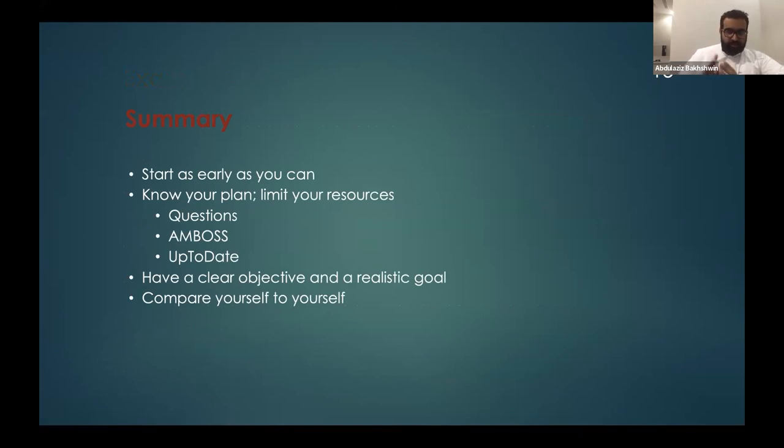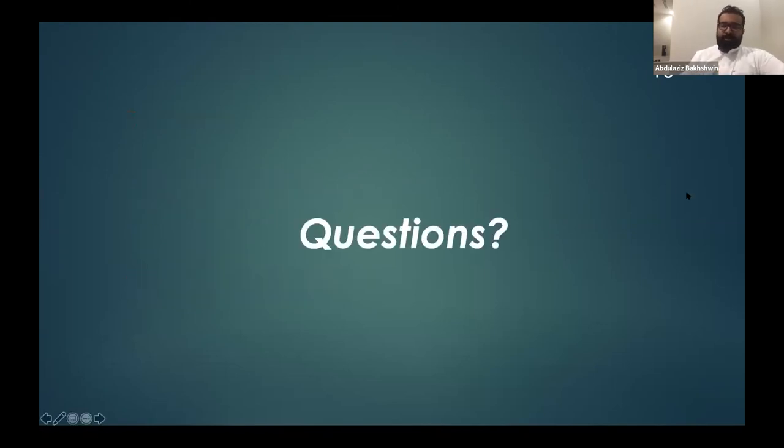In summary: start as early as you can. By the beginning of internship you should have taken your first attempt. Have a plan with limited resources — previous questions, Amboss, UpToDate — and study partners to review with. Have a clear objective and realistic goals. Don't compare yourself with others; everyone has their own pace and abilities. Keep working hard to reach your goal.